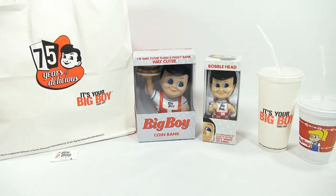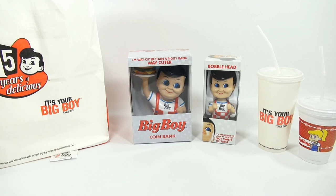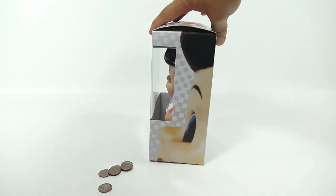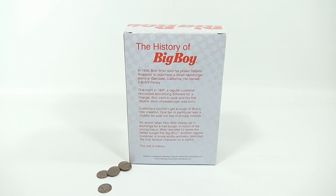The only things we haven't shown you are the two bigger items in the back — the Big Boy bank and the bobblehead. Let me clear the rest of this stuff off and take those out of the boxes. First, I'm going to show you this: 'I'm way cuter than a piggy bank' — it's the Big Boy coin bank. Let me show you the back because there's more information about the actual company.